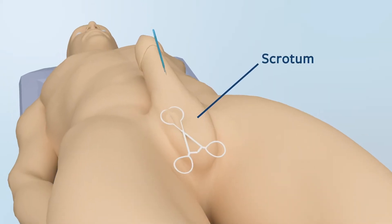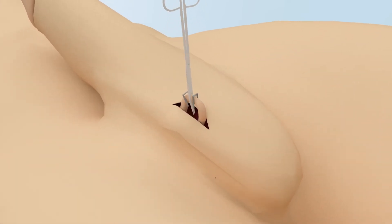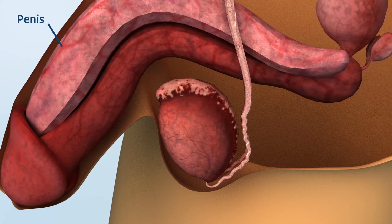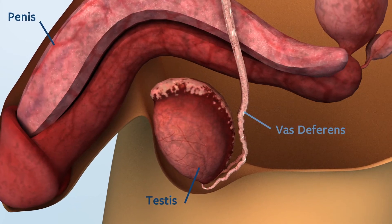Vasectomy is a procedure in which the ductus deferens, also called the vas, are cut and blocked. The vas are the tubes that carry sperm from the testicles to the urethra and penis, to then allow sperm to pass out during ejaculation.